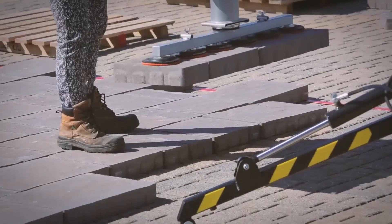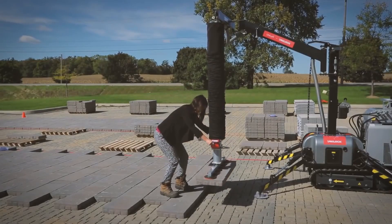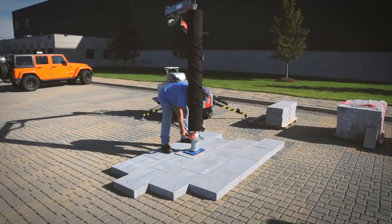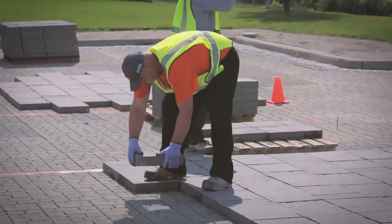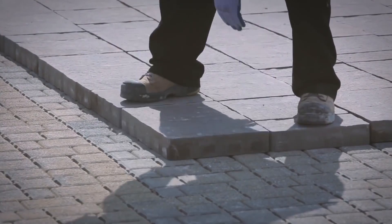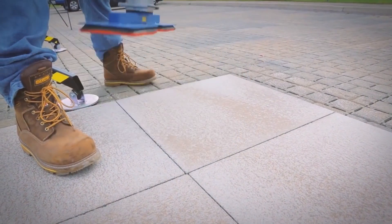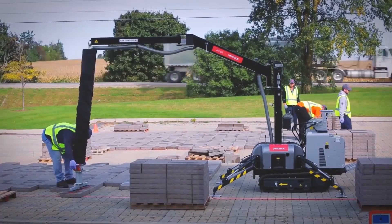The machine uses a powerful suction pad to lift the paving stones, move them, and then place them in the right position. The road is paved by a single operator. The machine is so fast that in one minute, Unilift allows you to lay up to one square meter of paving stones.